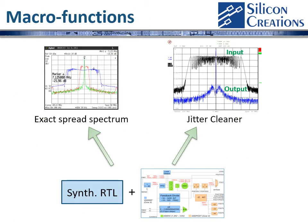The functionality of our fractional ring PLL can be further extended with synthesizable RTL blocks that we can provide to work with our PLL. Two of the key functions that we're supporting include exact spread spectrum modulation and a jitter attenuated PLL with loop bandwidth programmable down below 10 hertz.